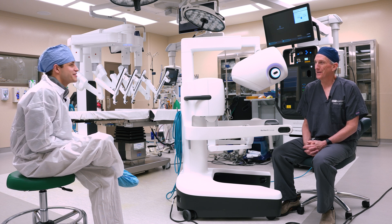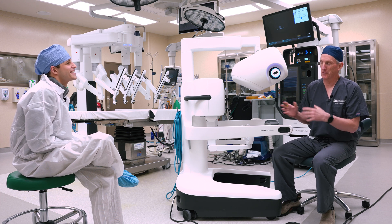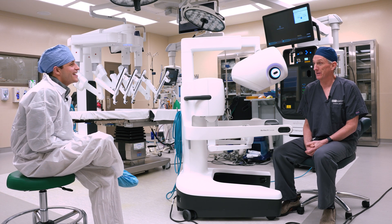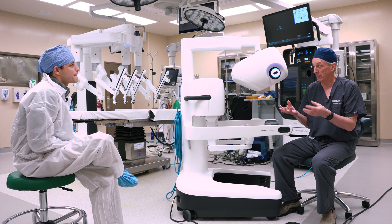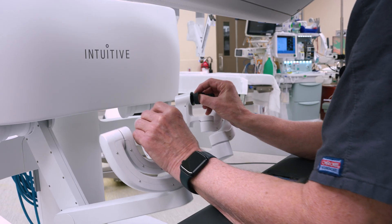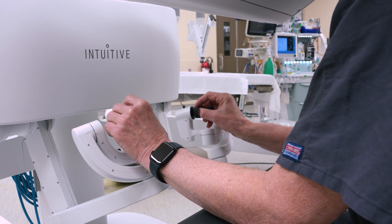Do you feel connected to the machine when you use it? Does it feel like an extension of yourself? It definitely feels like an extension of yourself. I don't necessarily feel one with the robot, but it is certainly an extension of your hands. You actually have more articulation with the robot than you do with your own hands. So it is definitely an extension of our skills.